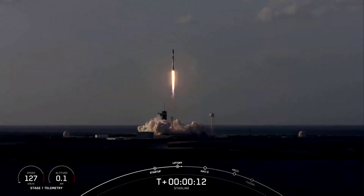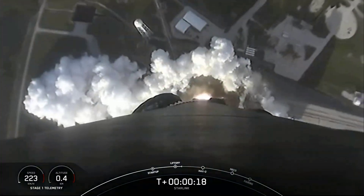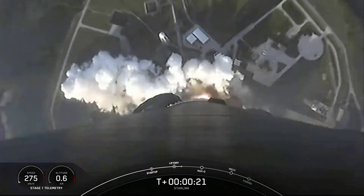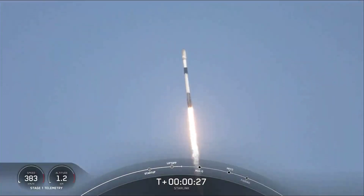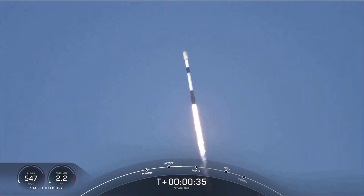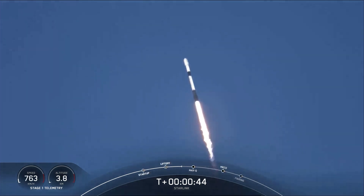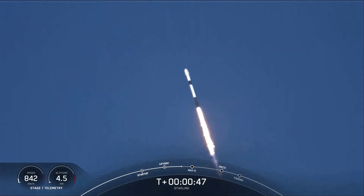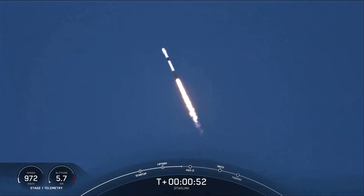Falcon 9 is pitching downrange. Falcon 9 has successfully lifted off from the historic launch pad 39A at Kennedy Space Center, carrying our stack of Starlink satellites and two rideshares into orbit.